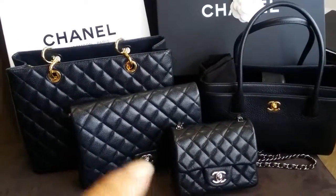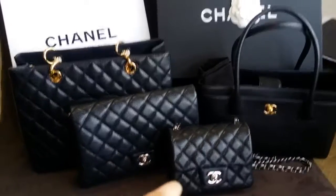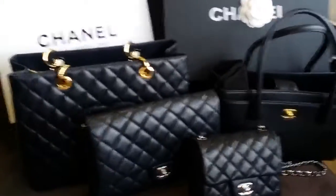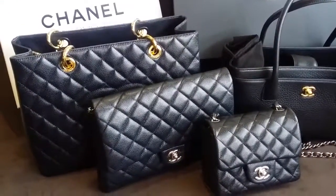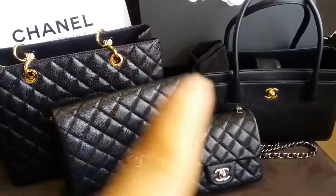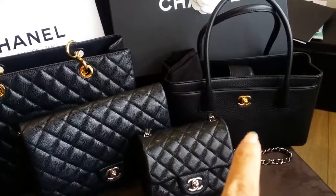Originally, I bought three bags from Paris at the same time because I wanted my collection to be complete — a small, medium, and large bag. I was lucky to have found all three in Paris. Then about two years later I found the surftote.